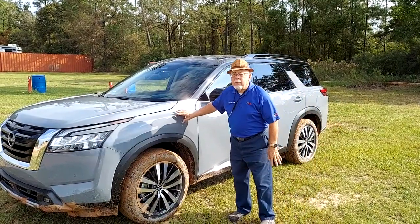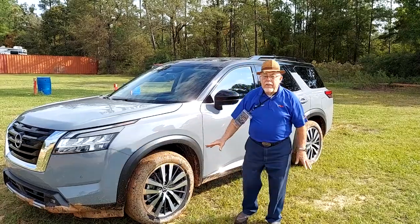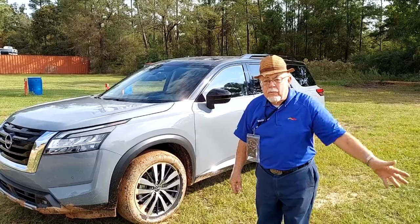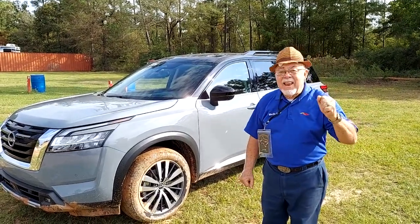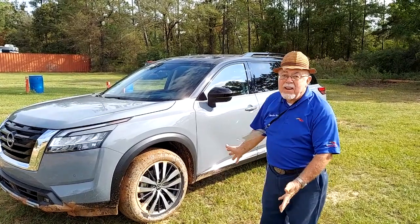Look at this color — it's a brand new color called Boulder Gray. I've got a fella that's going to take me out here in just a few minutes and we're going to put this thing over some off-road trails. He is the marketing manager for this gorgeous new Nissan Pathfinder.